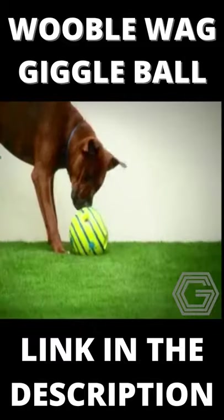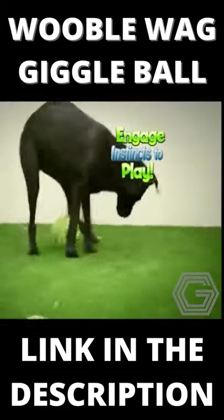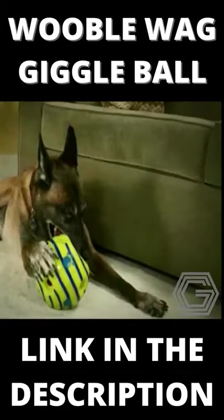Wobblewag Giggle Ball uses unique sounds, colors, and motion designed to mimic human laughter and joy to engage your dog's natural curiosity and instincts to play. And when it's caught and shaken, it fills your dog with the pride of accomplishment.